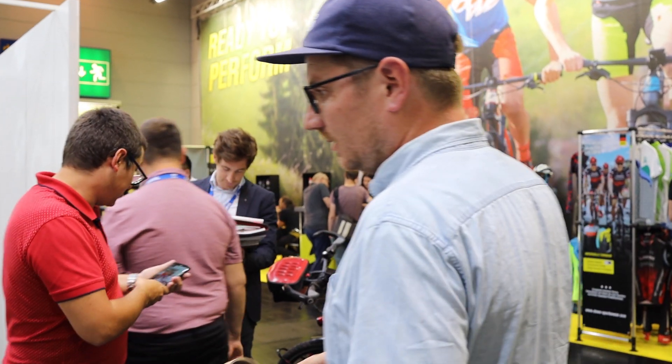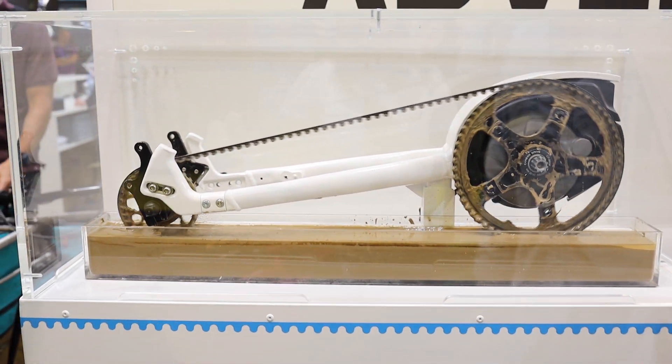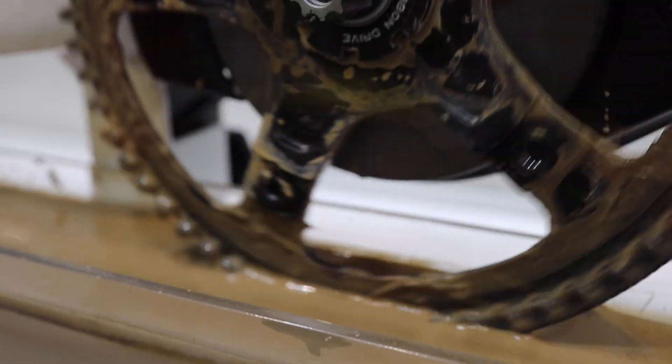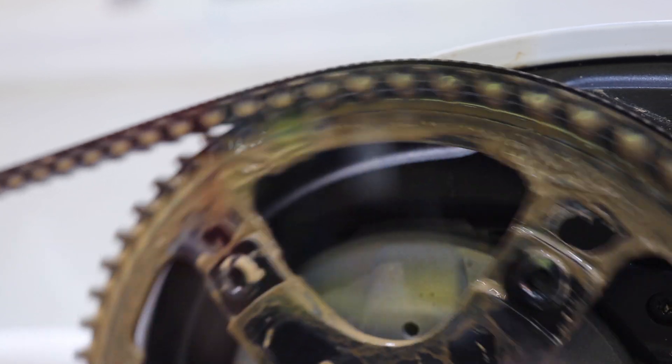The bike features a Rohloff E14 hub, an internal gear hub, which is generally what you'll find with a belt drive since it requires a single chain line. The display shows the belt running continuously — where a chain in similar conditions would be rusty and locking up, the belt is functioning well, demonstrating the center track pushing dirt through the sprocket.